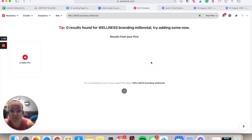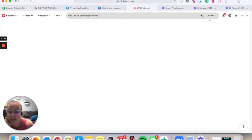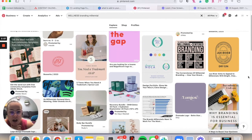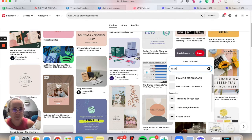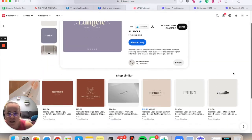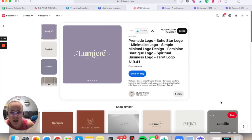So I have my blank board and I'm going to scroll up to the search bar. I don't really know what I want yet, so I'm going to type in 'wellness branding millennial' and just see what pops up. Make sure it's searching all pins, not just your pins. You'll get some really great suggestions — I love this sort of mystical vibe for this brand, given my millennial clientele. I'll find my mood board and save it there.